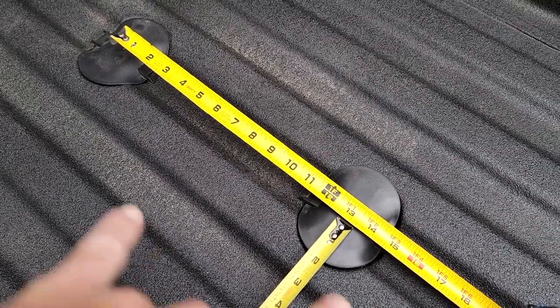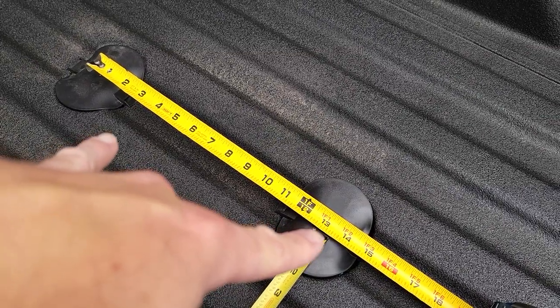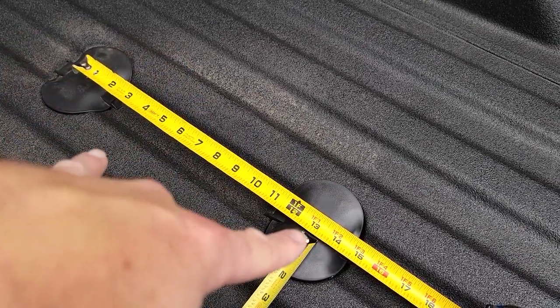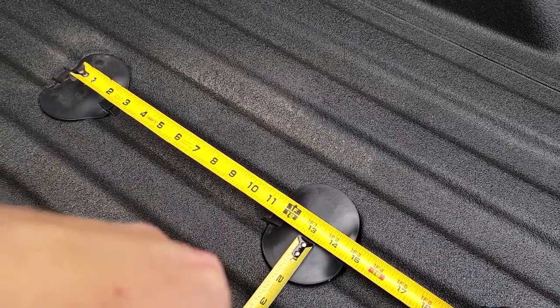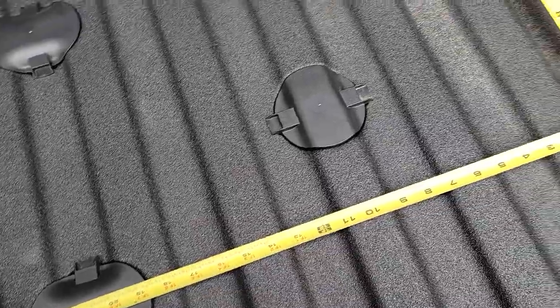So let's take a look at the Chevy one. The Chevy puck system is roughly 13 inches. I'm just going to show you — there is a pretty big difference: 13 inches versus 21 inches.